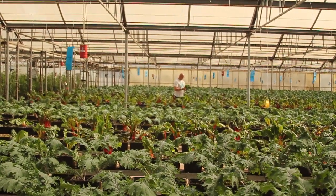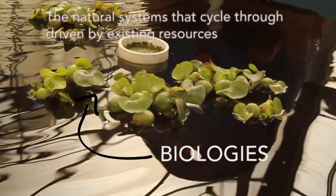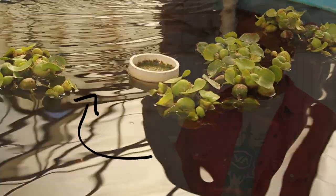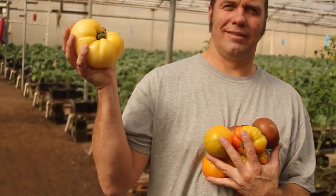We encourage a biodiversity of organisms, and each organism plays its part in nature. We don't dump anything — everything's saved inside the system. The only water that leaves the system, the only nutrients or water that leave the system, are what's in the lettuce and the fish themselves.